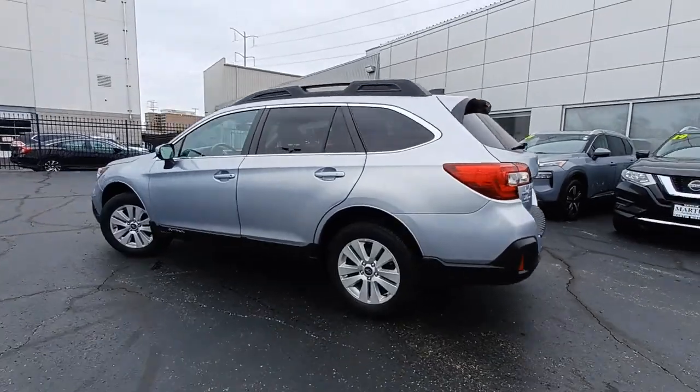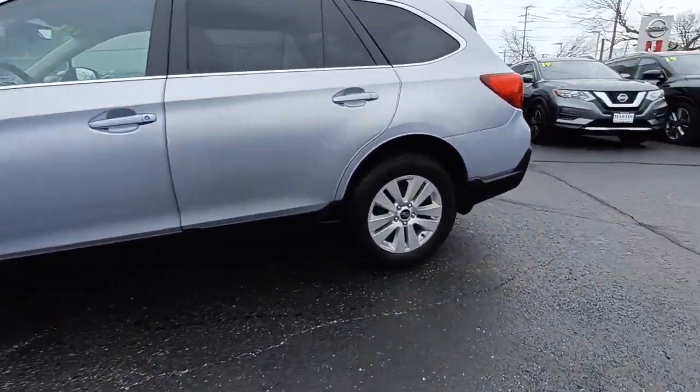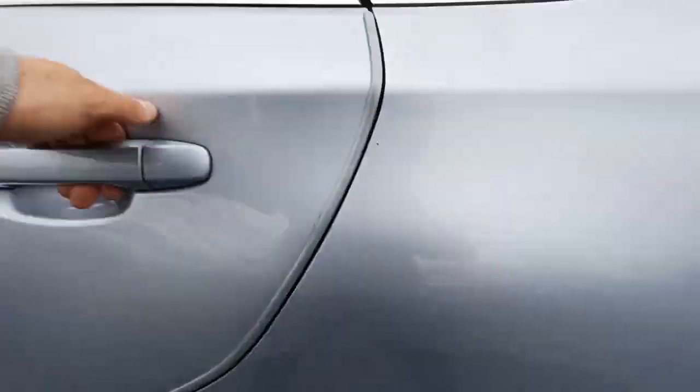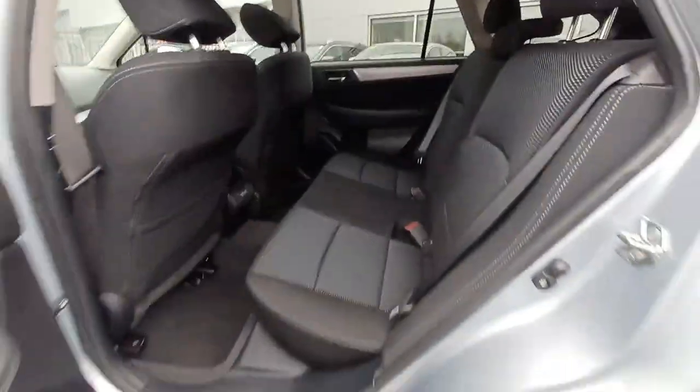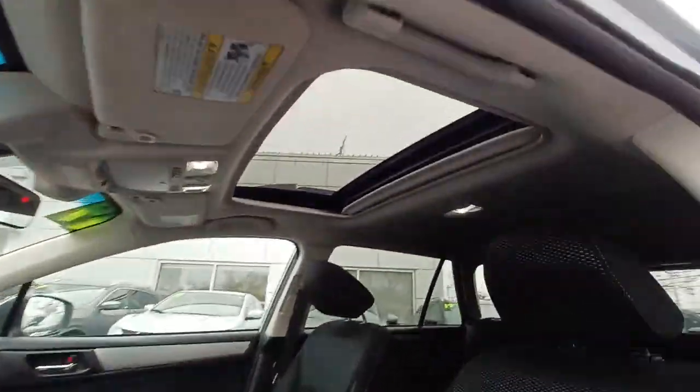Have a look at this remarkably capable and practical Subaru Outback, the compact SUV with an adventurous spirit. Elevated road clearance, all-wheel drive, and impressive towing capacity help you make the most of every excursion. Feel ready for whatever the road has in store in this rugged Outback.